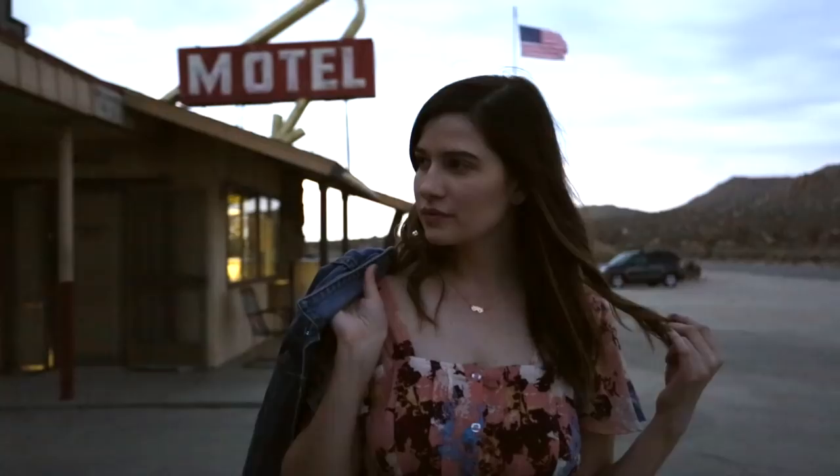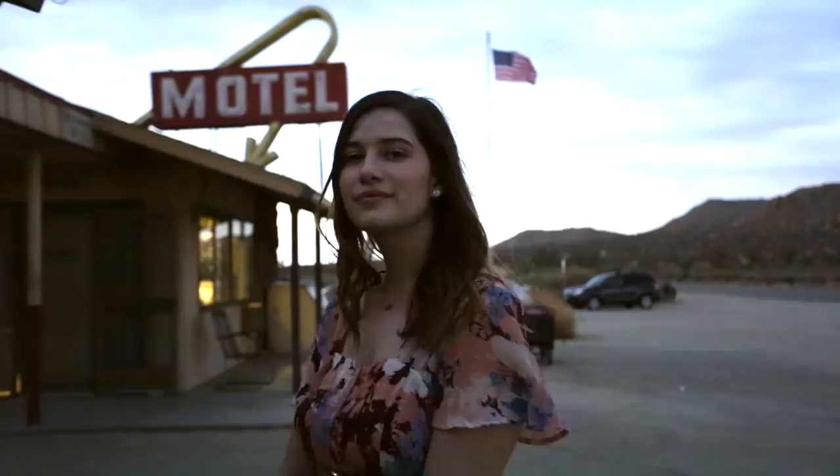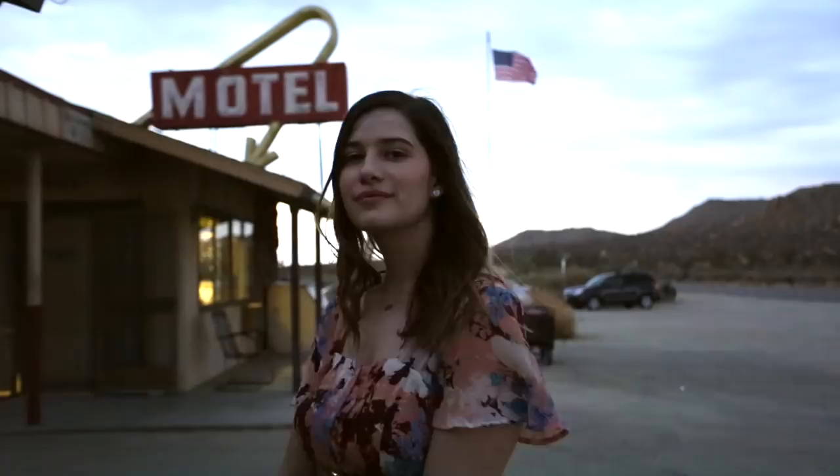So the show that I acted on is called Sunny Family Cult and it's on Crypt TV. I'll explain more about my character and my role at the end of the video, but go check it out — the link will be down below — and let's get into the makeup.